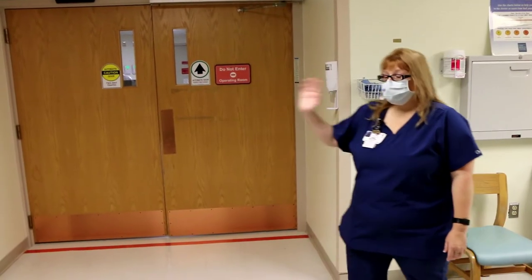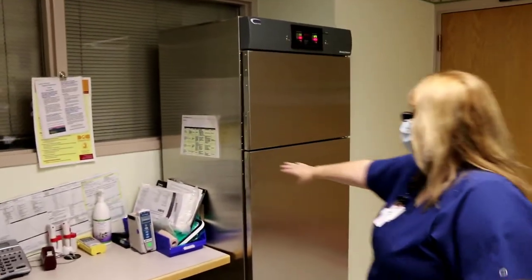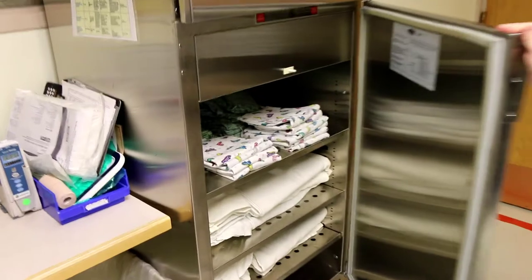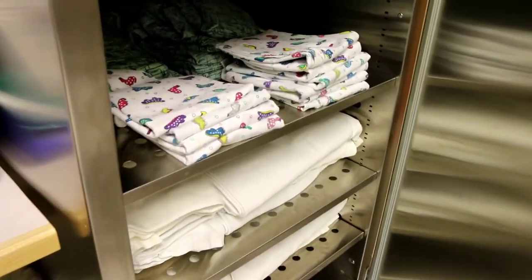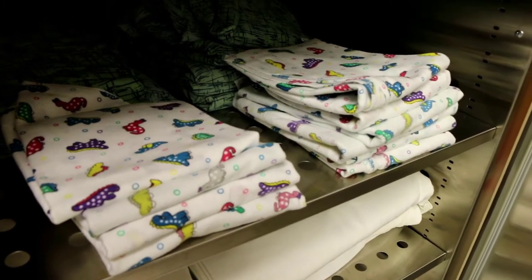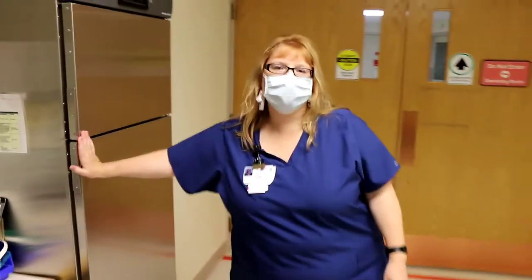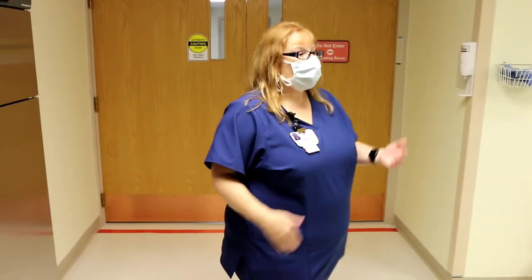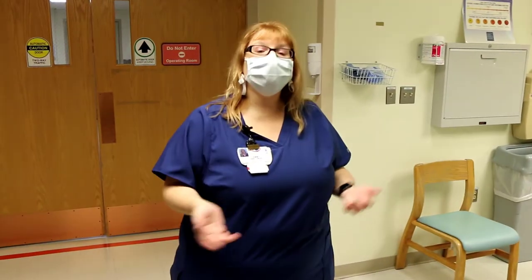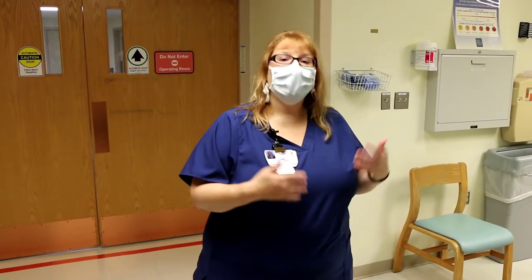We also have a blanket warmer for both mom and baby — see those cute little dinosaur blankets — so at any time you need something like that, we can make sure you're nice and cozy. If you are staying we'll bring you to a labor room. If it's not quite time, we'll send you home and give you instructions on what to look for for labor.